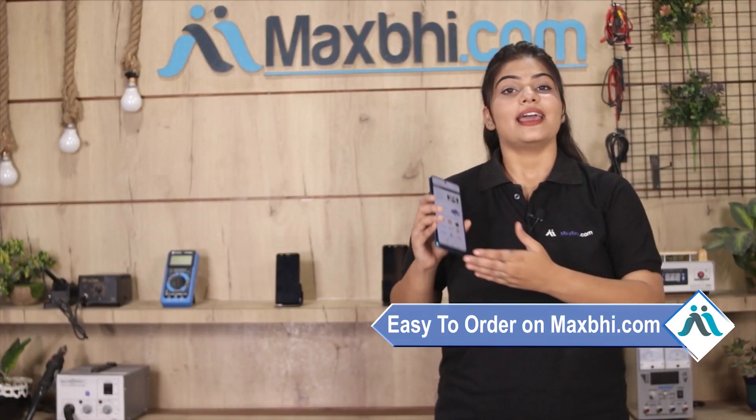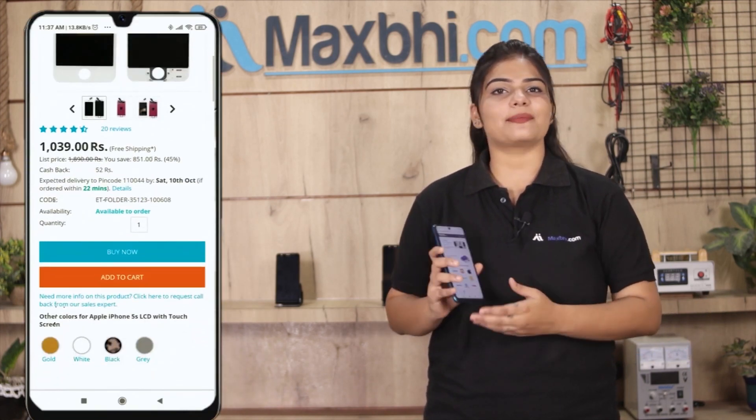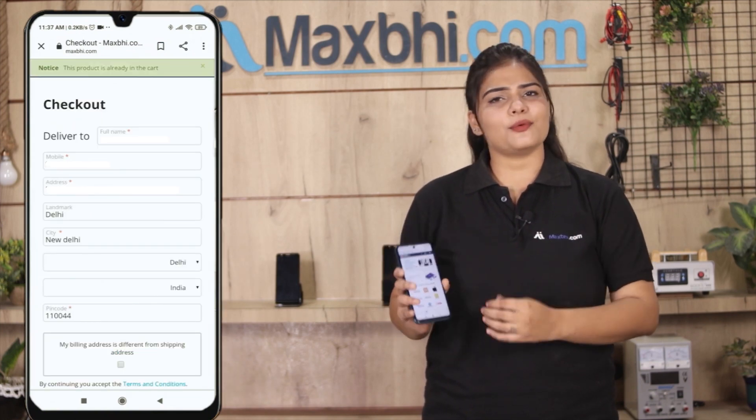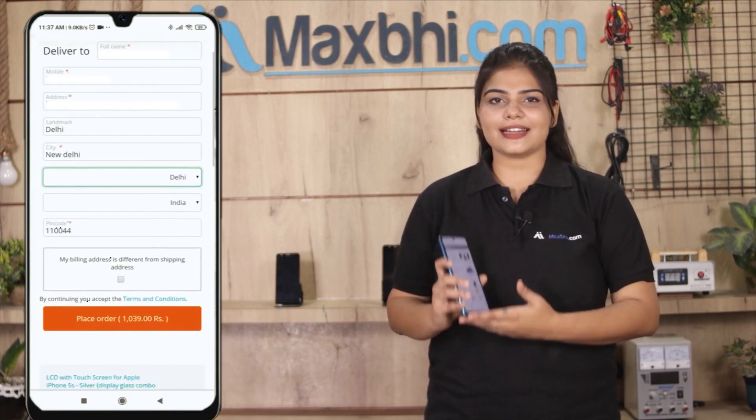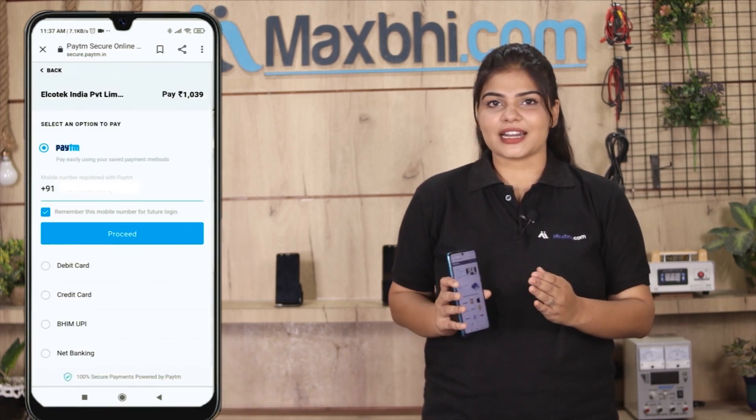Ordering from MaxP.com is very easy and simple. Search MaxP.com on your browser, go to the product page, and click on Buy Now. Enter your name, mobile number, and address, then click on Order.